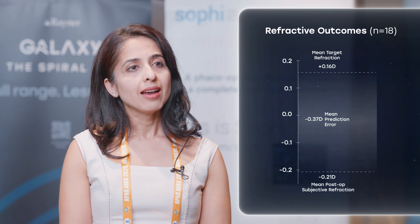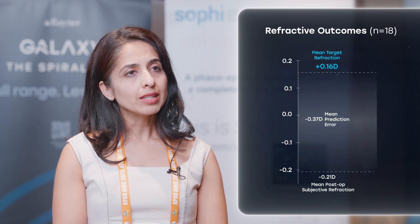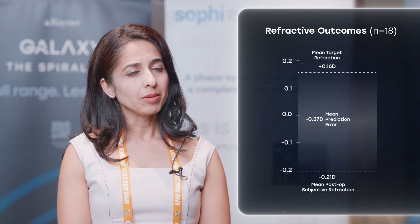From others' experience, there was an expectation of a slightly myopic outcome, so we were targeting plus one in all of our patients. There was an element of a myopic prediction error, which we measured to be about minus 0.37. However, despite that, we had 94% of patients within plus or minus half a diopter of plano, and 72% within a quarter of plano. We accounted for that, and now the A constant has been optimized, so surgeons starting implants now won't have to make that adjustment.